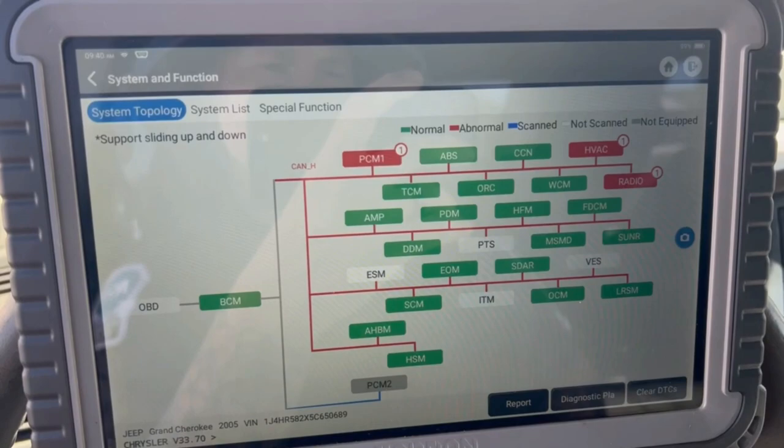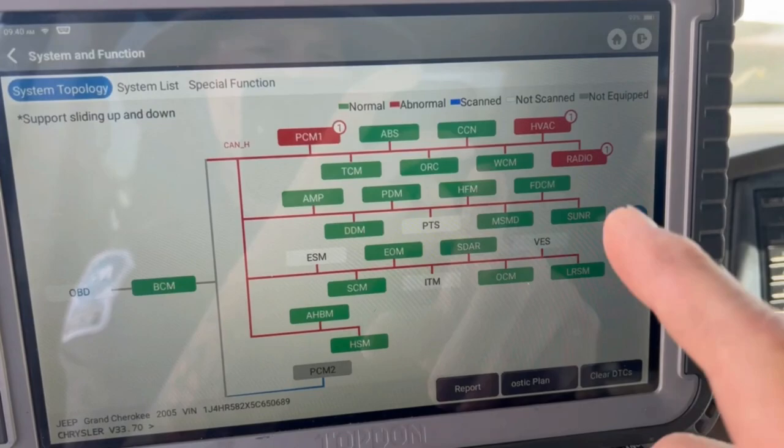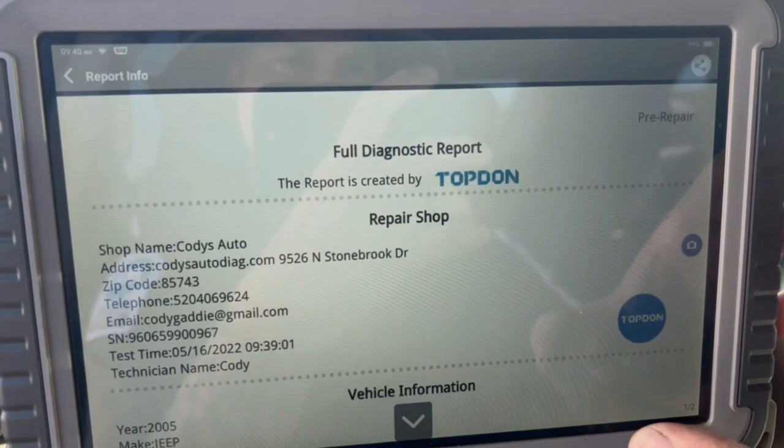And I'm going to show you why. So I did the scan of the vehicle. Obviously it has the topology like I've went over before — we can see the modules that have codes and stuff in it. But what I really love about this is you come down to the report, you go to save report, and it will save the report.